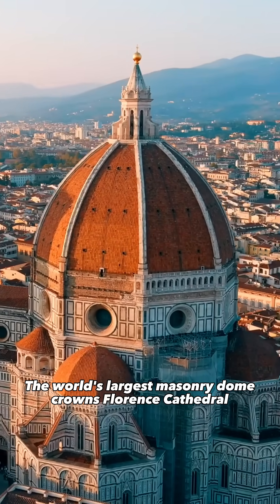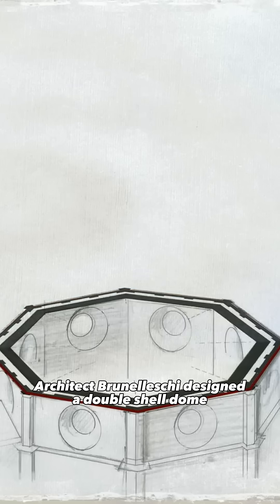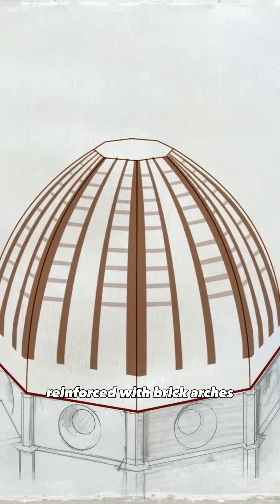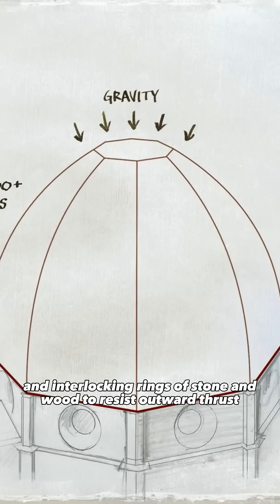The world's largest masonry dome crowns Florence Cathedral, a Renaissance masterpiece inspired by Roman engineering. Architect Brunelleschi designed a double-shell dome, reinforced with brick arches and interlocking rings of stone and wood to resist outward thrust.